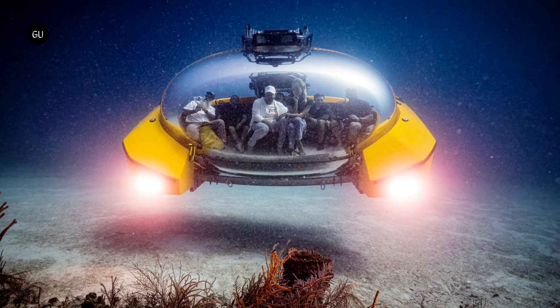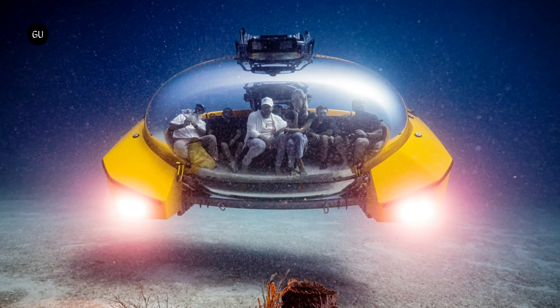If snorkeling feels passé, this little sub should offer a new way to explore the sea with a cocktail in hand.